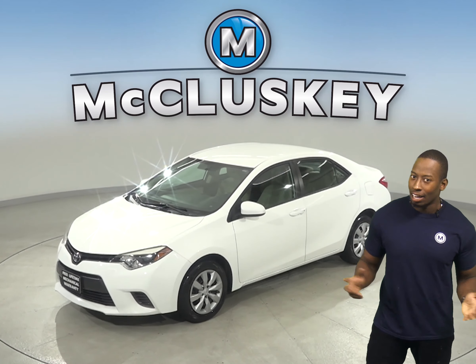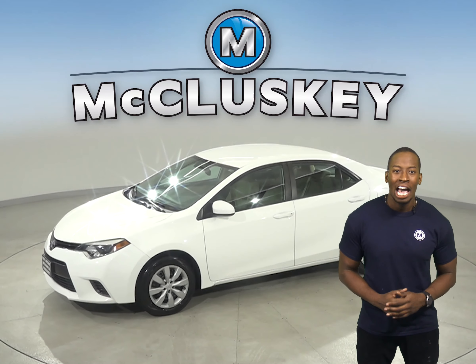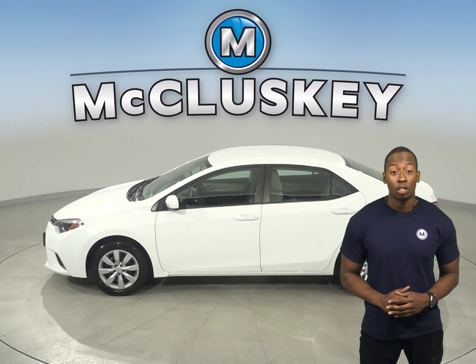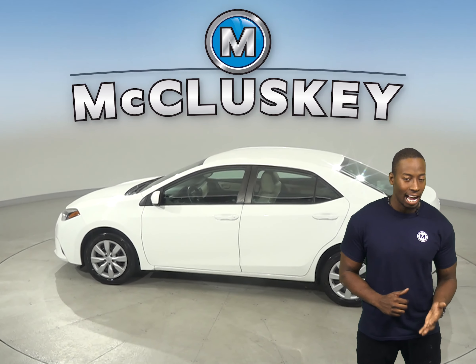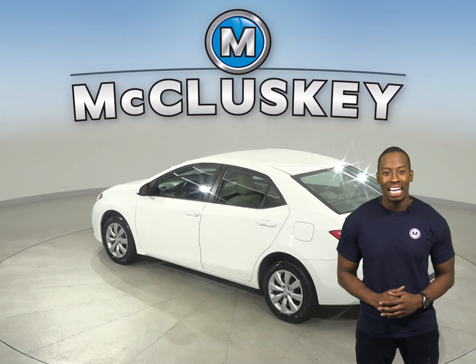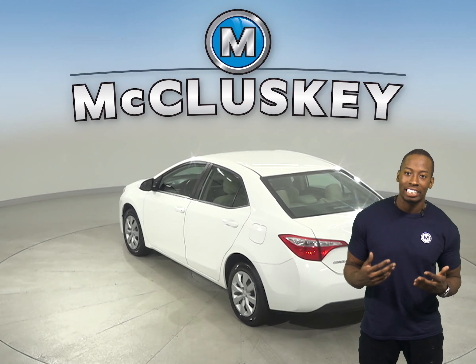With a high fuel economy, a lot of standard equipment and safety features, this 2016 Toyota Corolla is worth a purchase. This Corolla gets 36 miles to the gallon on the highway. Underneath the hood, there is a 1.8-liter i4 engine with a 4-speed automatic transmission.